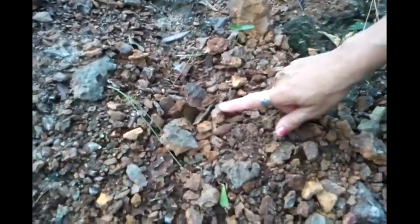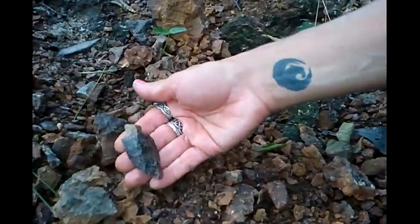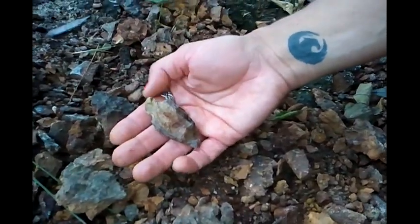Brandy has found something else — I can't even see it. Let's see what you got. Dang, that's pretty nice.